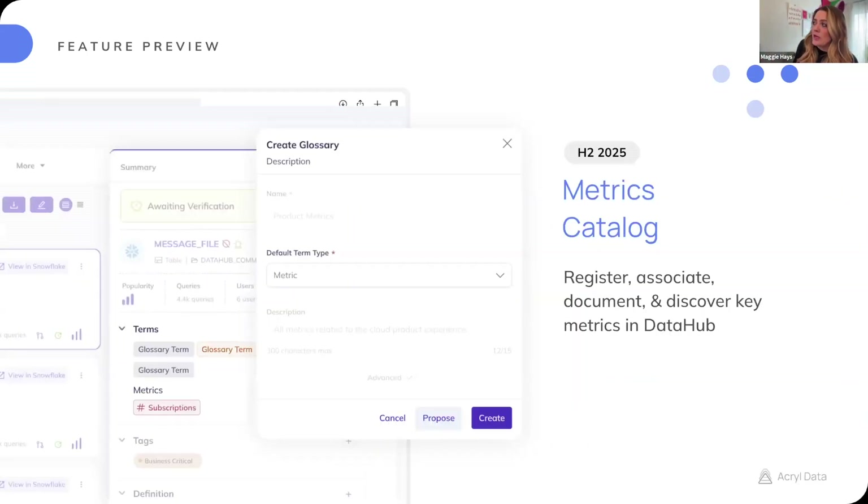Later this year, targeting the second half of 2025, we're introducing a metrics catalog. This expands on our existing glossary term support, making it easy for folks to register, associate, and document key metrics within DataHub. There's been a ton of buzz in the community and a lot of folks wanting to partner on this, so please know it's coming and we'll be soliciting your feedback to make sure it's a well-designed feature for your use case.